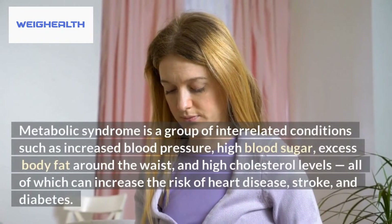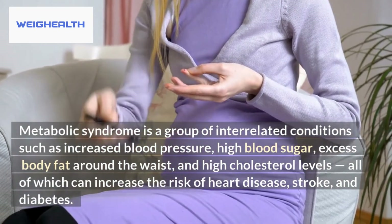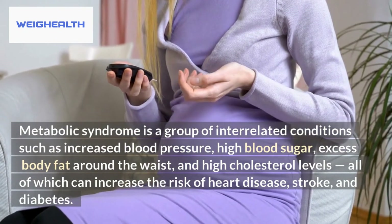These properties may be helpful in managing symptoms of metabolic syndrome — a group of interrelated conditions such as increased blood pressure, high blood sugar, excess body fat around the waist, and high cholesterol levels, all of which can increase the risk of heart disease, stroke, and diabetes.